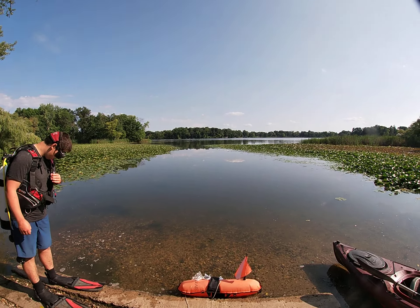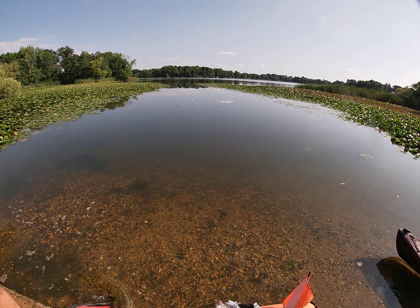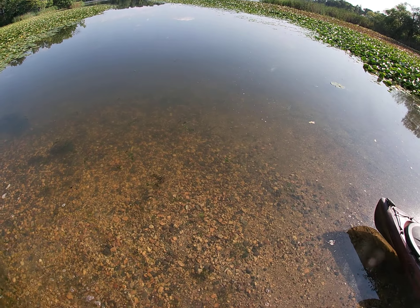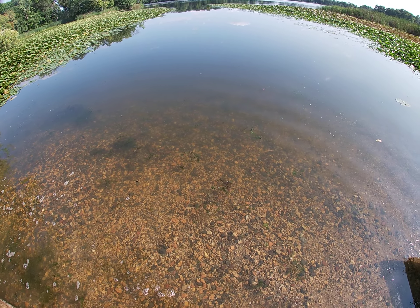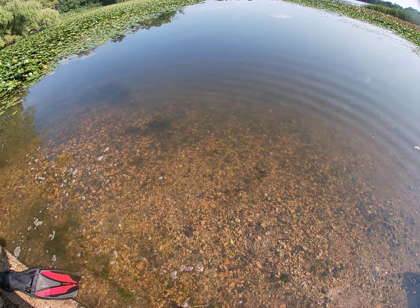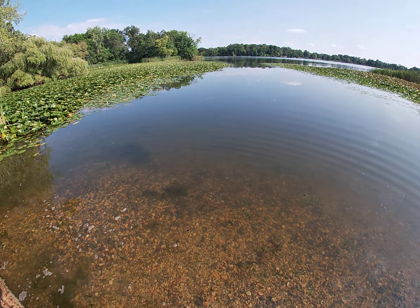All right, here we have Silver Lake with a little bit of a blue-green algae bloom going on, but not terrible. Looks like we've got a good 2-plus feet of visibility. If you get underneath the algae cake at the top, it's not terrible.